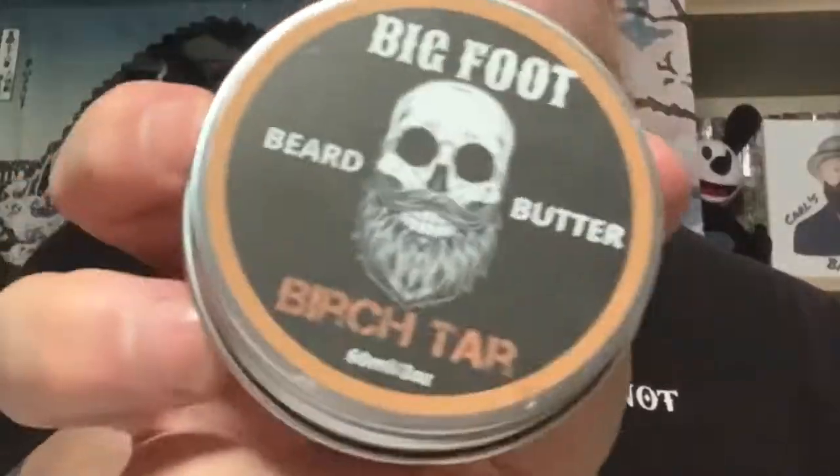Birch Tar scented. I got this one because it sounds interesting. I've also got the butter but I'll be doing that at a later date. Now this oil is 30ml and will cost you £10.99. As I said, the scent is Birch Tar. The ingredients are sweet almond oil, grapeseed oil, vitamin E oil, castor oil, and natural scents.